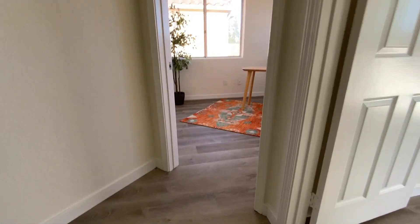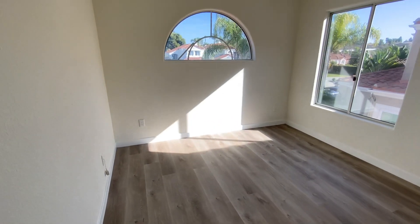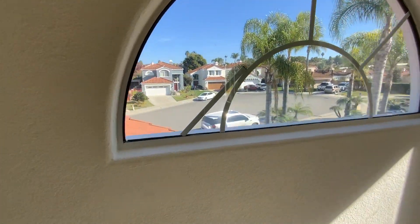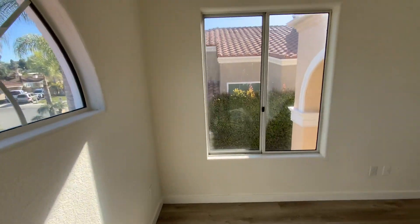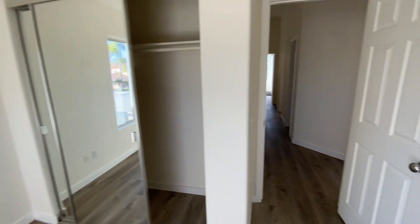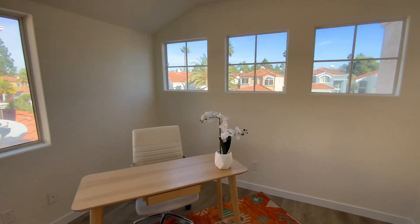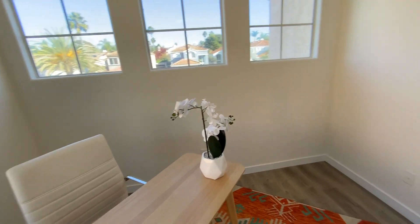Top of the landing. Two bedrooms to the right, nice. The window — looks like this internal part is broken or just came undone. It's a lot of light, very bright. It's a small room.